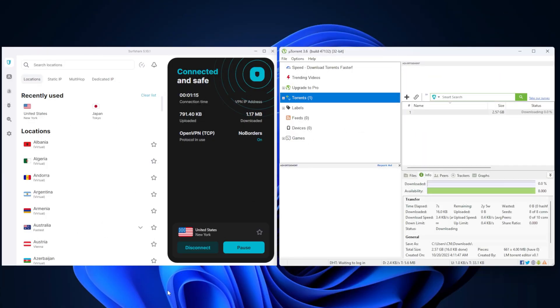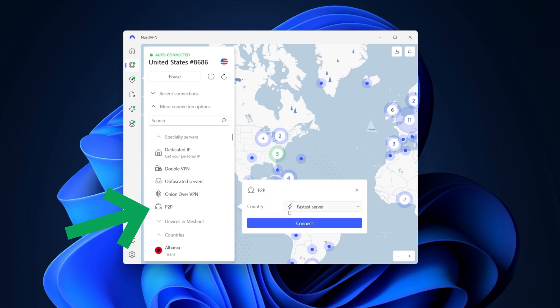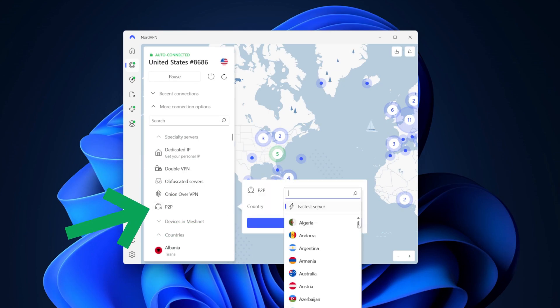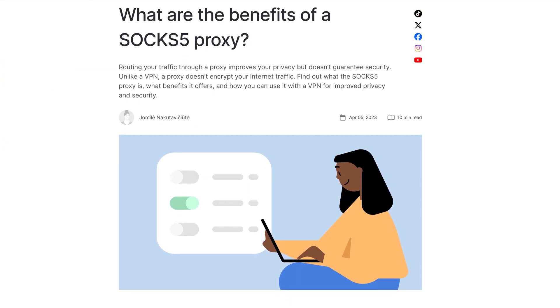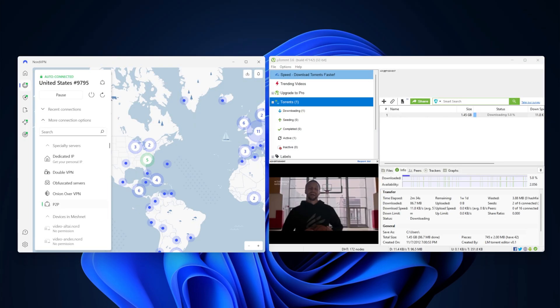As for torrenting, there are some bigger Surfshark versus NordVPN differences here. Surfshark allows torrenting on their regular servers, but it's not available in all countries — you have to check their website to see where it's available. Meanwhile, NordVPN has a list of specialized P2P servers covering about 90 countries. It also offers a free SOCKS5 proxy for faster torrenting, but it's less safe than doing it the regular way. Still, I found Nord to be a bit more convenient for torrenting.